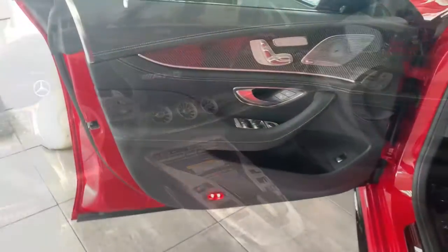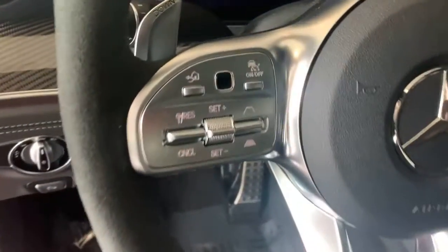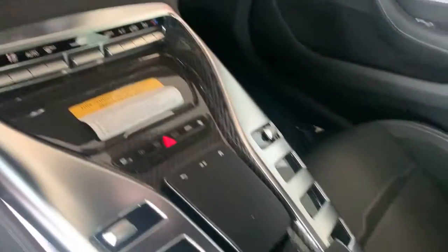These are just some of the great options this vehicle comes with: navigation system, power liftgate, electronic stability control, seat memory, trip computer, and bucket seats.